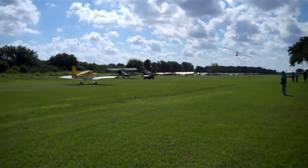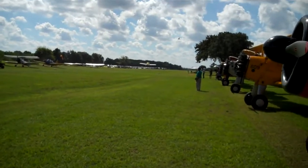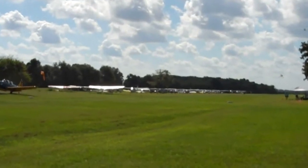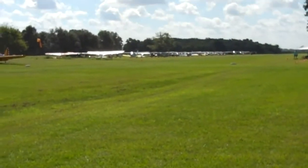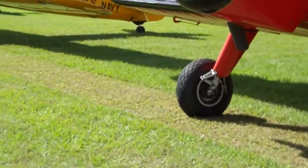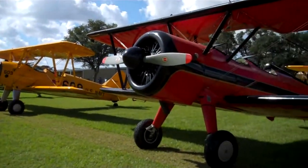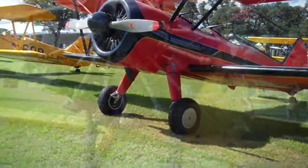Here we have some planes coming and going on the runway. You can see that there are a number in the distance, which we'll eventually get over there and check those out too. And we have many, many Stearmans lined up. There's probably a Waco floating around in here somewhere.